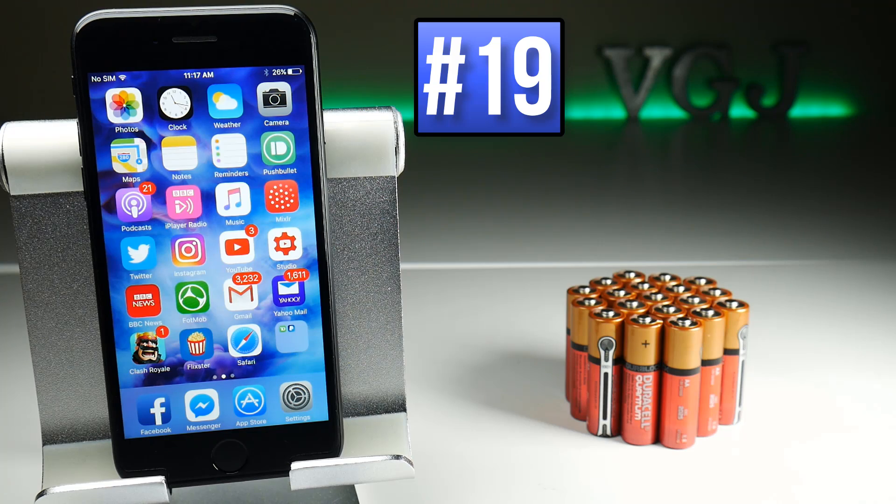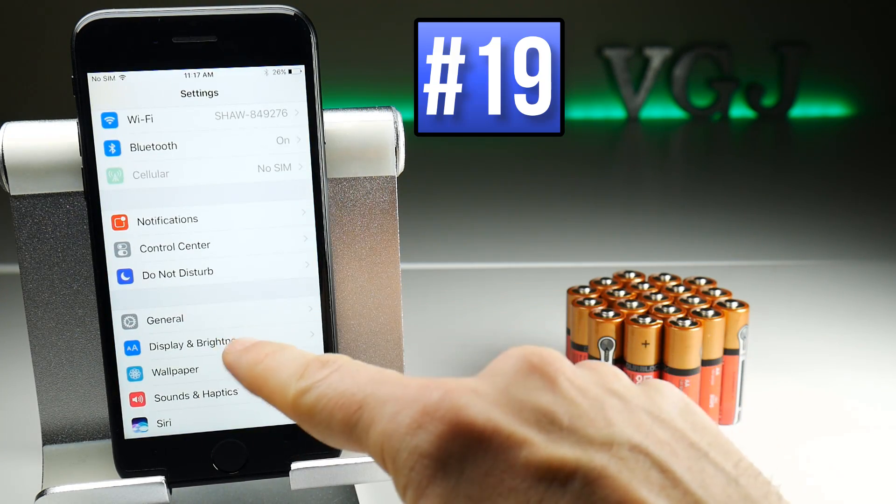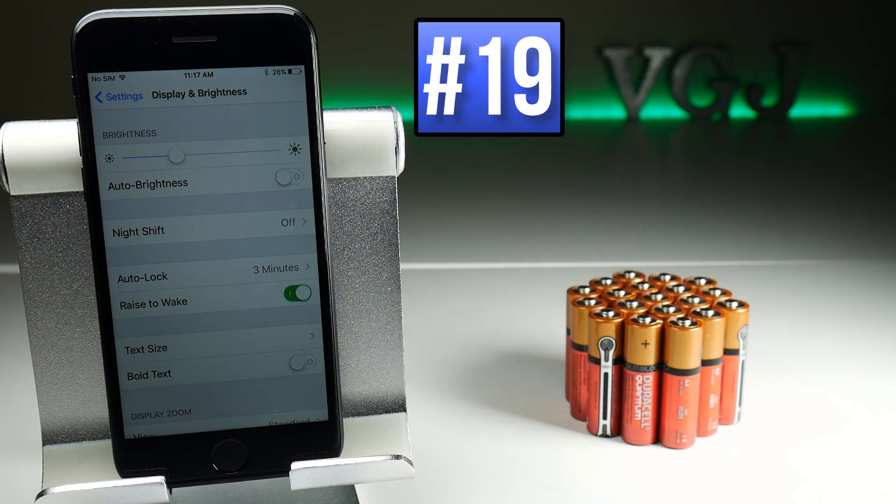One of the biggest battery hogs on your iPhone is of course your display. You can turn down the display brightness, and turning off Auto Brightness and keeping it at an acceptable level will mean that you save quite a lot of battery.